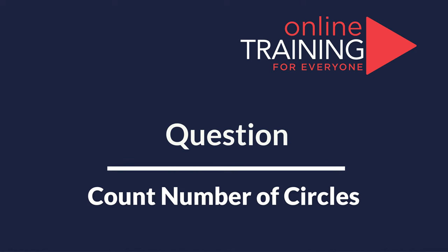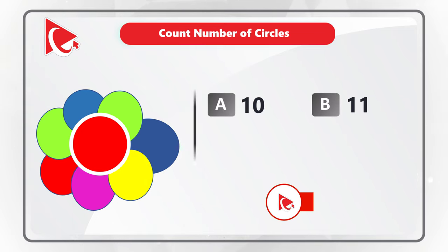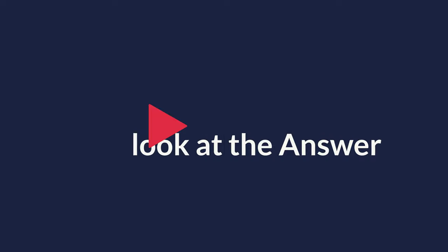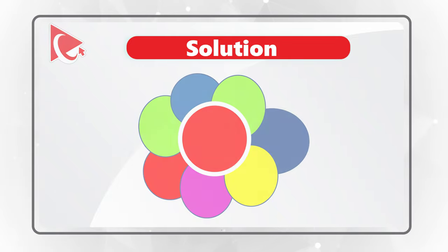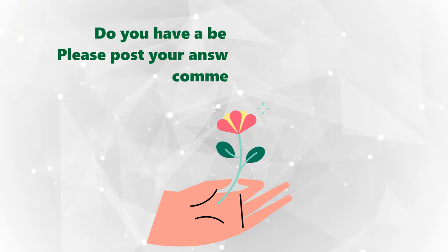In this interesting but tricky question, you need to count the number of circles. You are presented with an unusual shape, and you have four different choices: A) 10 circles, B) 11 circles, C) 2 circles, and D) 1 circle. Give yourself a little bit of time to see if you can count correctly. As you might have figured out, there is only one circle in the middle — other shapes are just ovals and shapes of different kinds. When you do these types of questions in a test, watch out and be prepared for unusual and tricky questions.